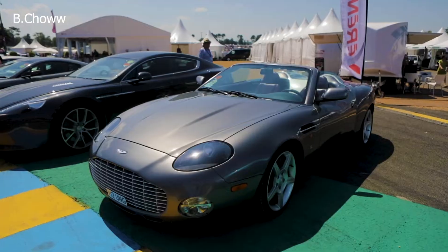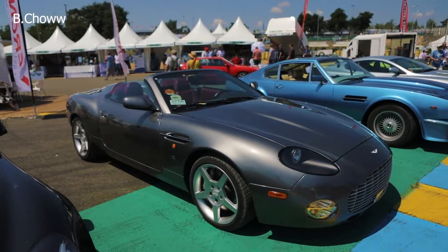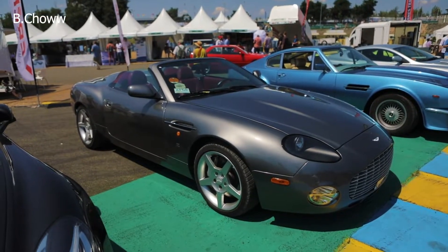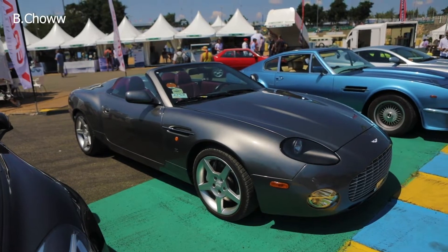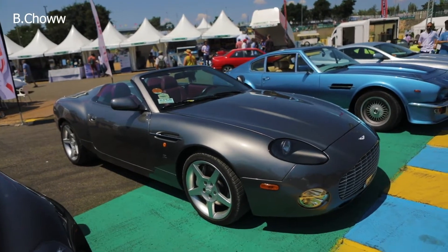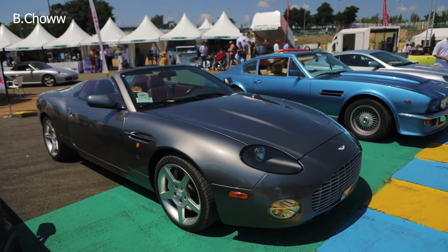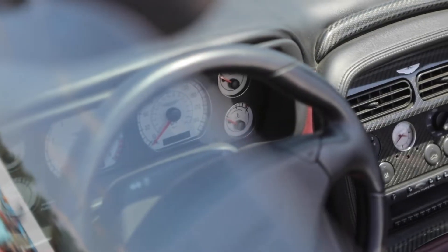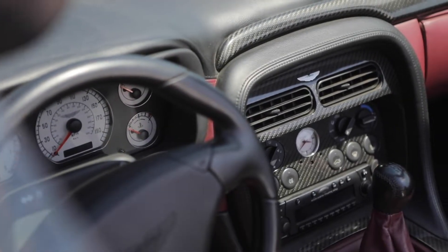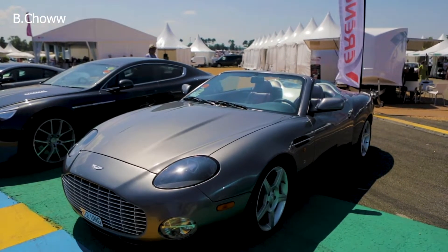Then on one corner I struck gold — an Aston Martin DBAR1. What are the chances? One of the rarest Aston Martins you can ever see. There were only 99 of these cars ever made — that's the coupe and the roadster together — and this is one of those 99 cars. This car is actually based on the Aston Martin DB7, the V12, the 6.0 litre, and it's one of the rarest Aston Martins that you can ever find.